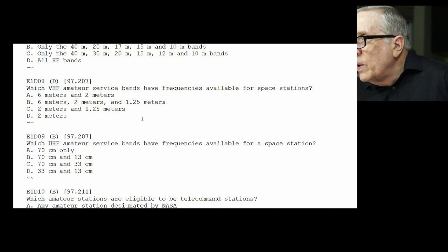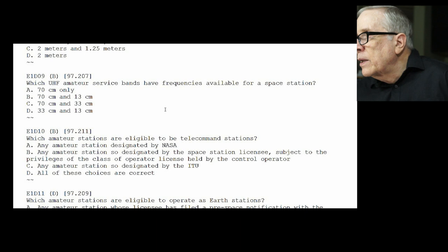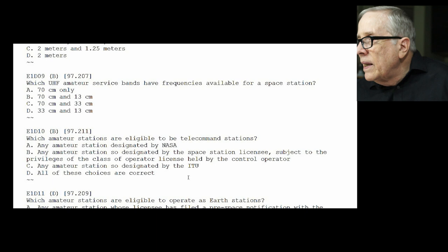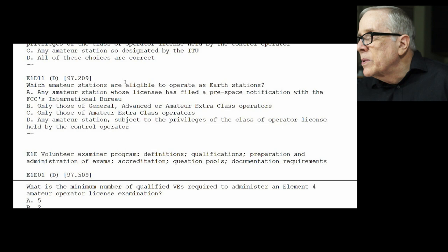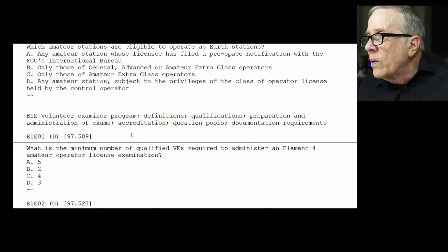E1-D10: which amateur stations are eligible to be telecommand stations? The answer is B — any amateur stations designated by the space station licensee, subject to the privileges of the class of operator license held by the control operator. So if the space station licensee says it's okay and you can do it within the parameters of your license. E1-D11: which amateur stations are eligible to operate as earth stations? The answer is D — any amateur station subject to the privileges of their license.